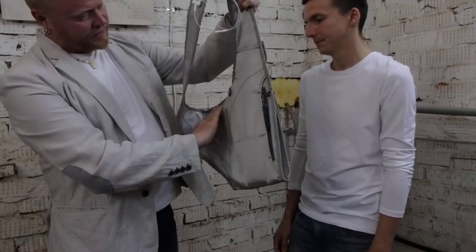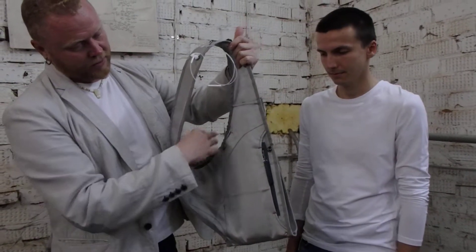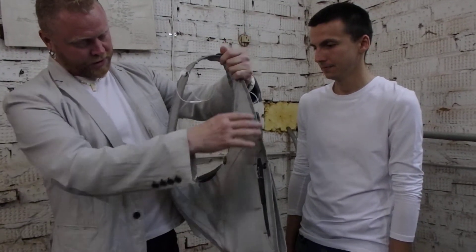There are two large, capacious zippered pockets on the inner side of the bag. I'll come back to this pocket later.